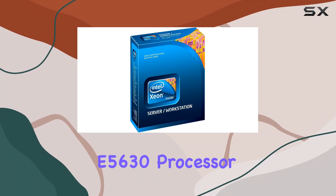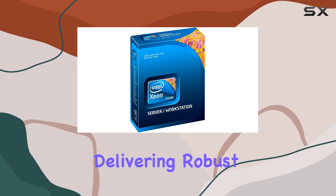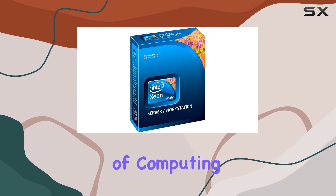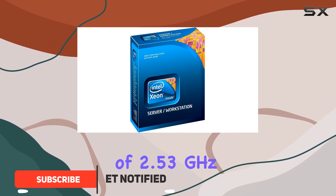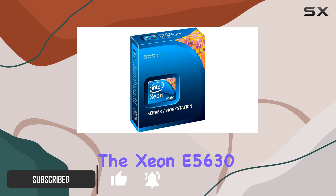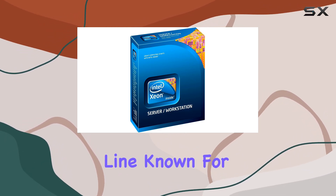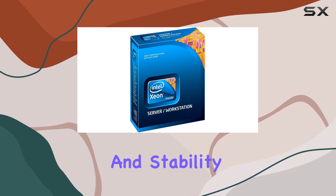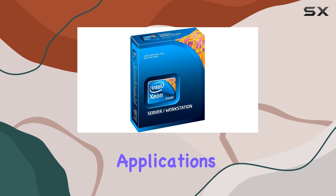The Intel Xeon E5630 processor is an impressive piece of technology, delivering robust performance for a wide range of computing needs. Operating at a clock speed of 2.53 GHz, this processor offers a balanced mix of power and efficiency. The Xeon E5630 is part of Intel's reputable Xeon line, known for its reliability and stability, making it a solid choice for both server and workstation applications.